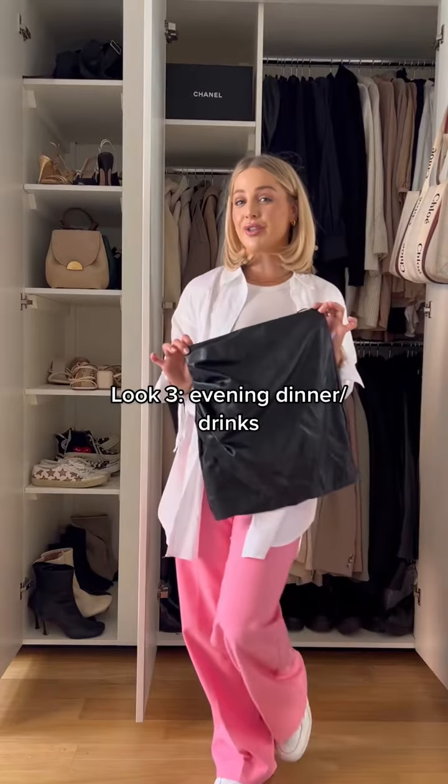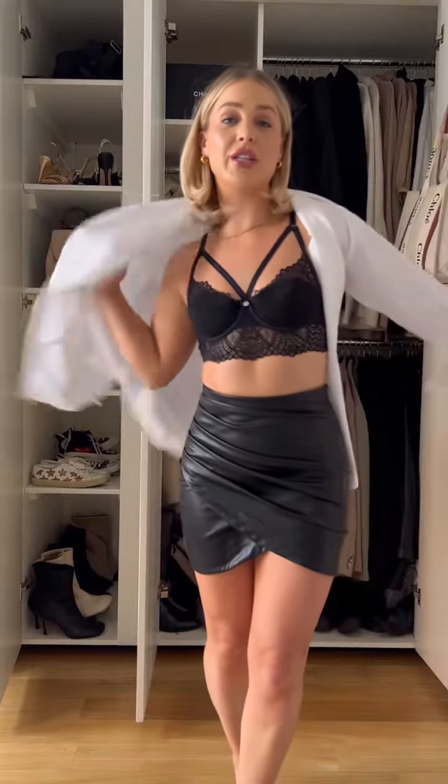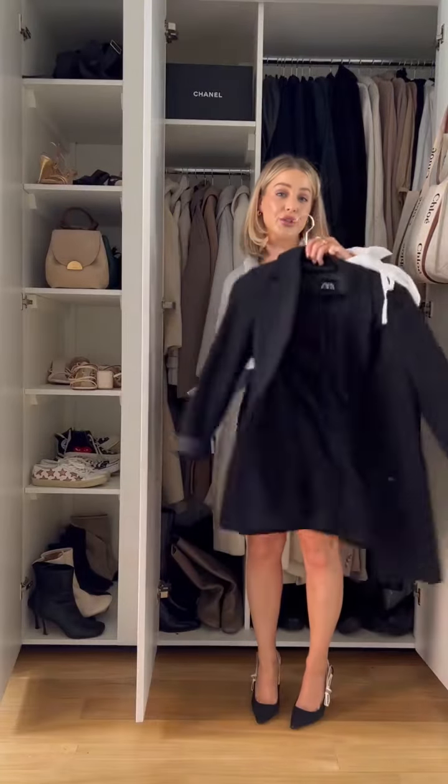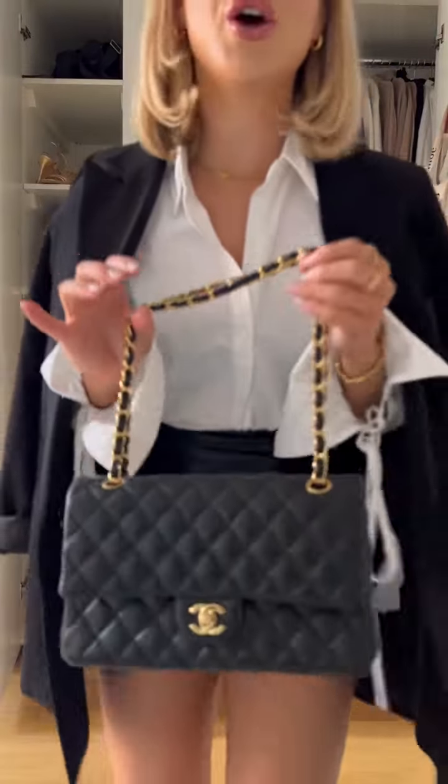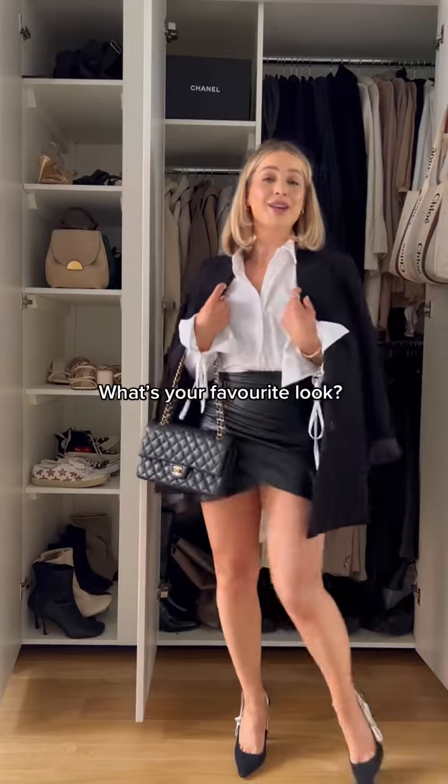Third look is dressed up for the evening — for dinner and drinks — with a faux leather mini skirt, black bralette, and then the white shirt over the top, buttoned up and tucked in, with my Dior heels and a black blazer to go over the top in case you're cold. Finishing it off with my classic flap Chanel bag — and that is the look! Let me know your favorite.